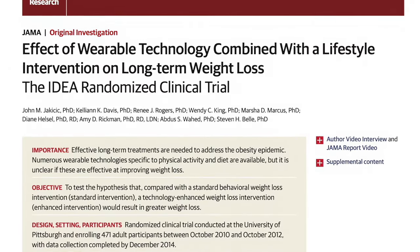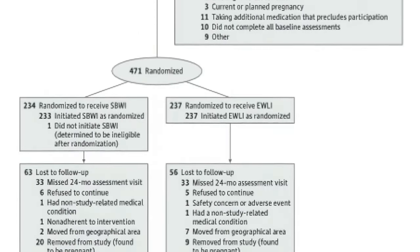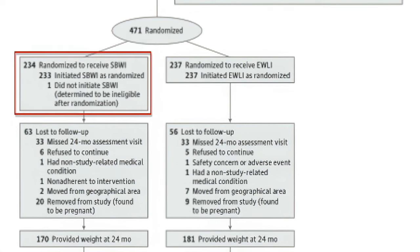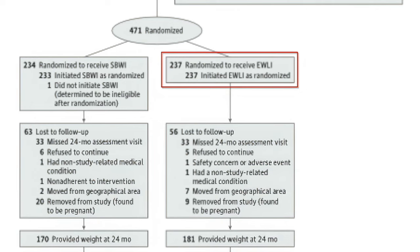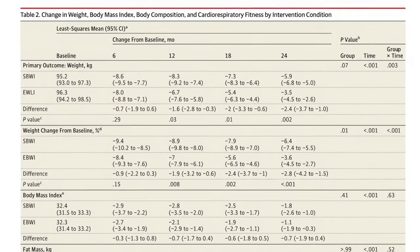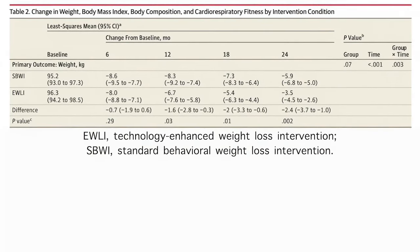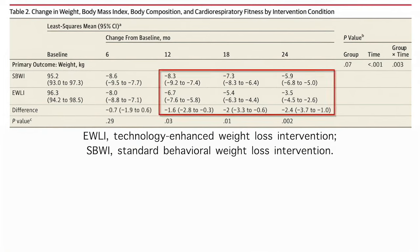In a trial of 470 overweight or obese adults, subjects were randomised to a standard intervention — self-monitoring of their diet and an exercise regime — or an enhanced intervention, which added a wearable device with a web interface to help participants monitor their diet and physical activity. After 24 months, both groups had similar improvements in body composition, fitness, physical activity and diet, but the addition of a wearable device actually resulted in less weight loss than the standard programme.